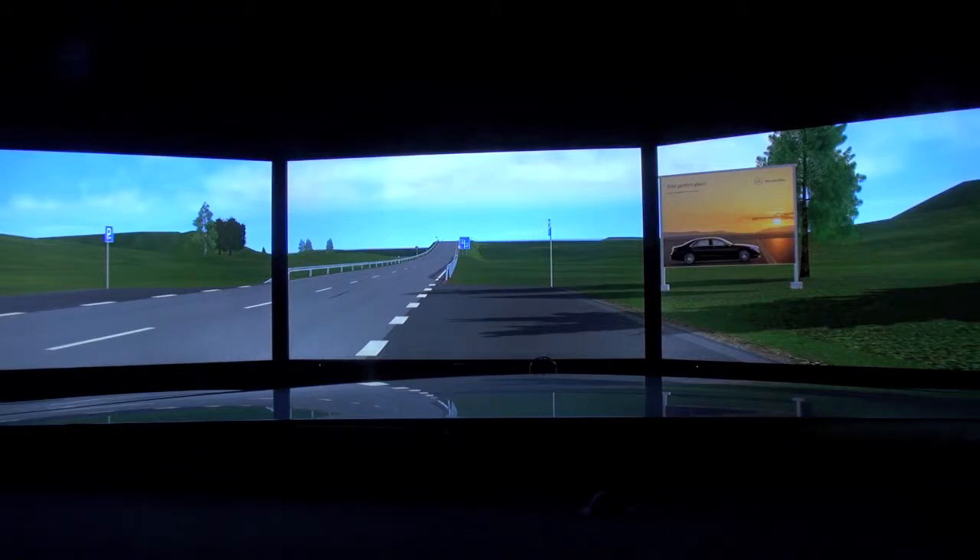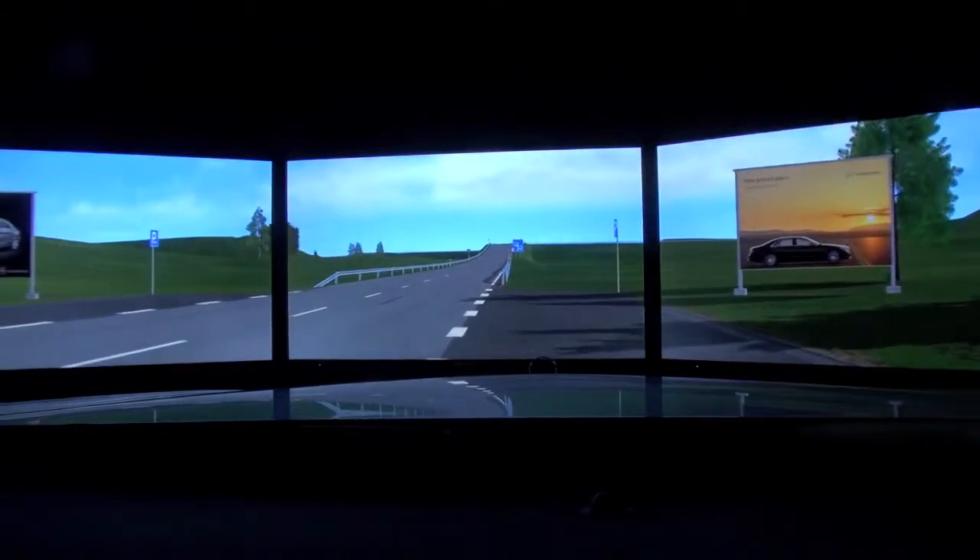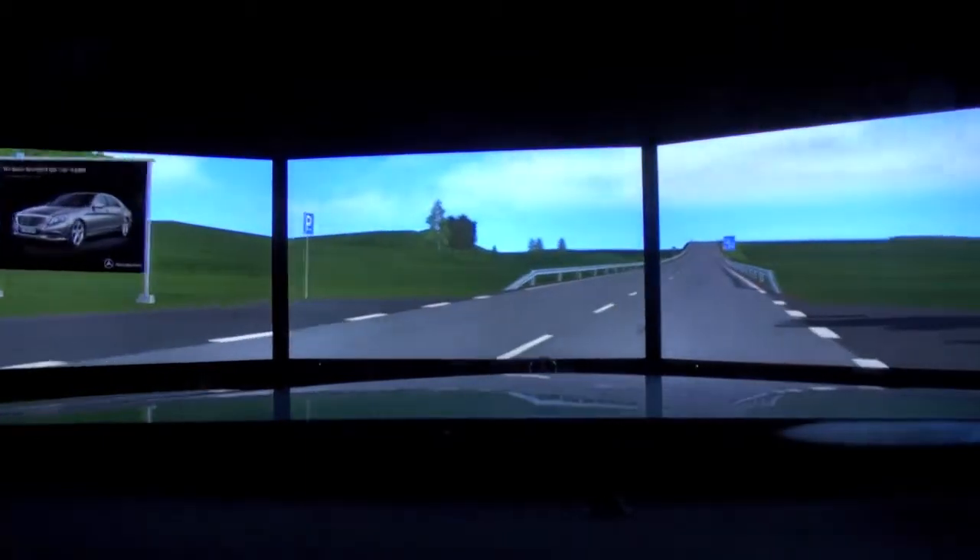Which would be possibly dangerous if you would do it in a real car. So here you can actually feel if you were in an accident or something like that? We don't have accidents, but there might be dangerous situations and you will see what the intelligent drive systems can do in those situations. We're parked here with the engine running, all connected to the computers, and I put it on drive and start moving.